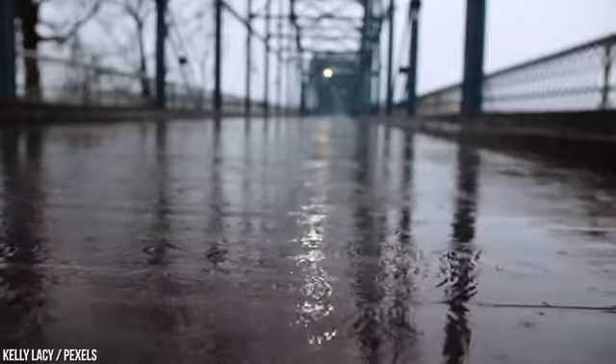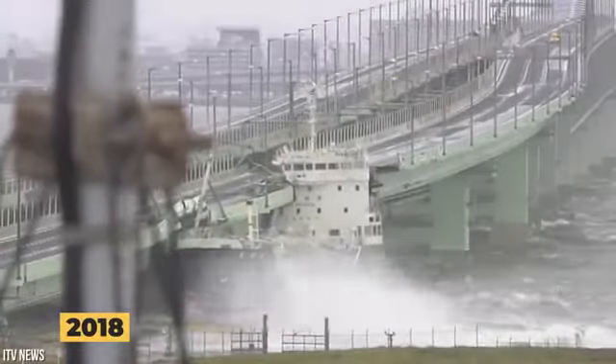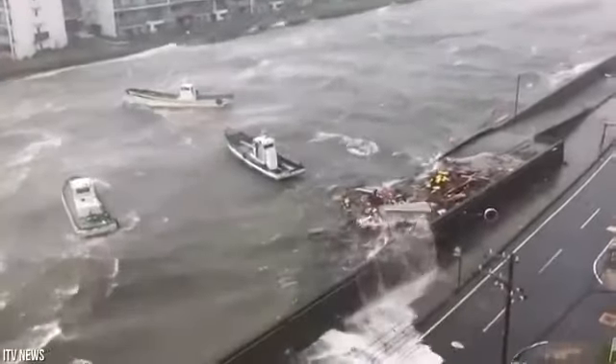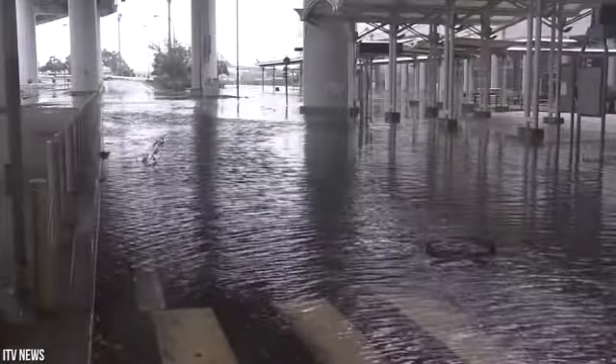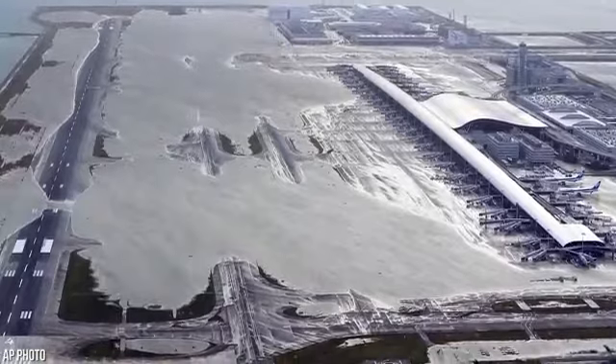Climate change might be an even bigger threat to the airport. In 2018, the airport was hit by Typhoon Jebi. The typhoon was so severe that the airport had to pause operations after seawater surges inundated the island. Runways were flooded and water reached up to the engines of some of the planes.